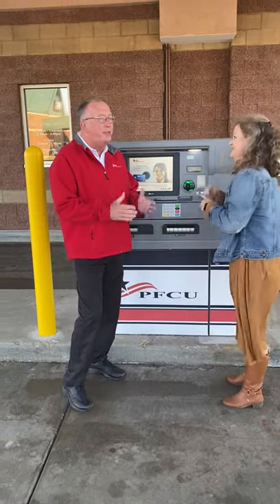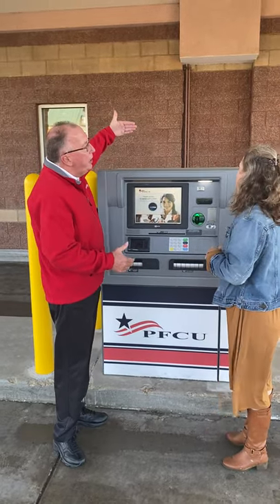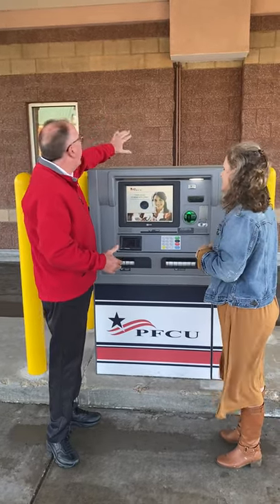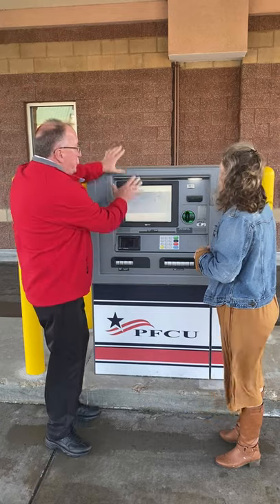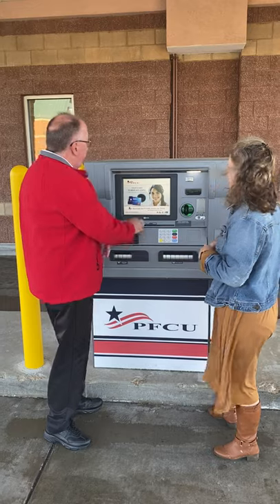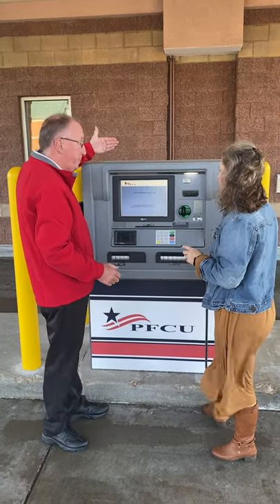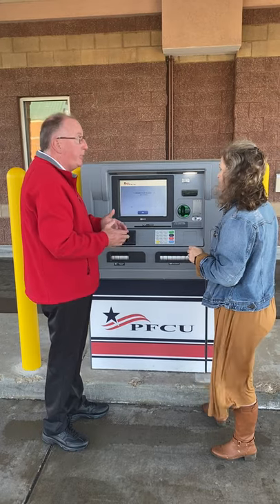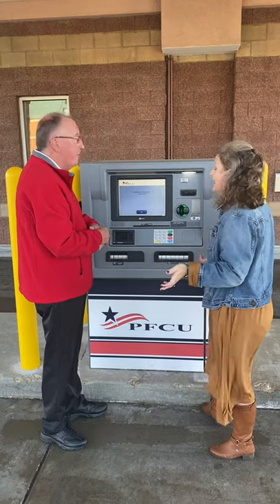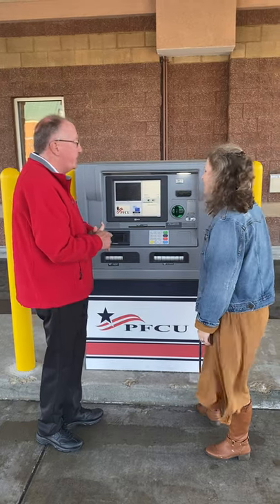Before, you'd come through a drive-through and the teller would be inside behind a big window. All we did was move the teller behind this screen. To get started, you drive up, touch the screen, and you get connected with a teller who is not in this building — they can be about 60 miles away, or anywhere. All the tellers work in the same place.